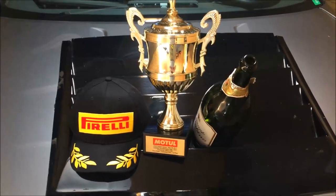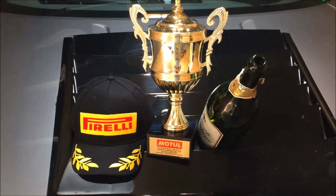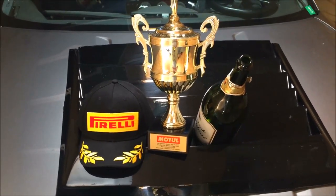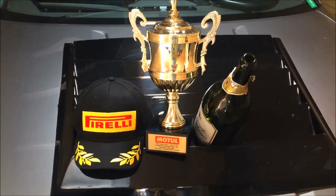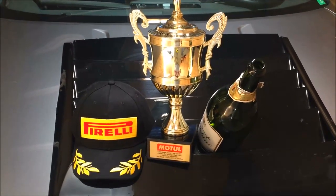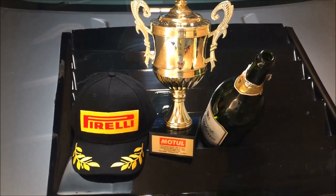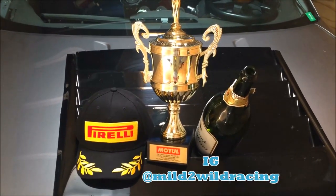In short, the event went great. We ran the Monsport DDT in 1:31.616, which was good for first place in unlimited rear-wheel drive. It was good for third fastest overall at the event out of over 70 cars. It was the fourth fastest time ever run on the track, and it was about two seconds off the class record set by Mile to Wild Racing in Strati.